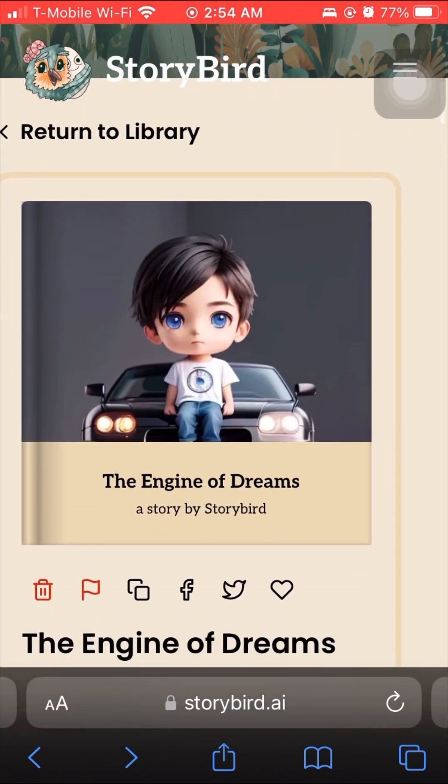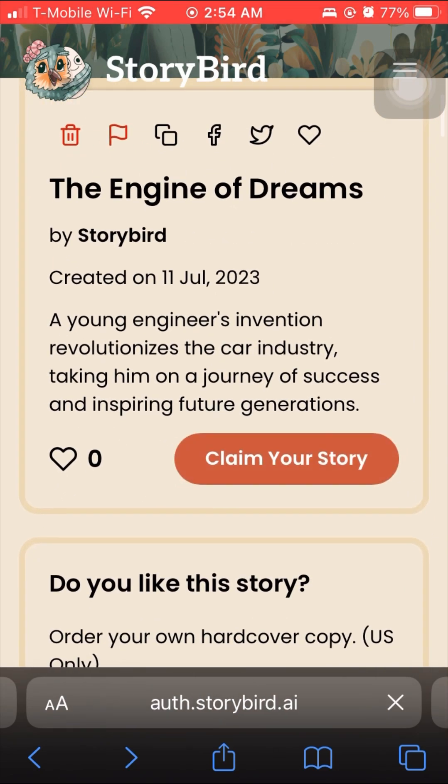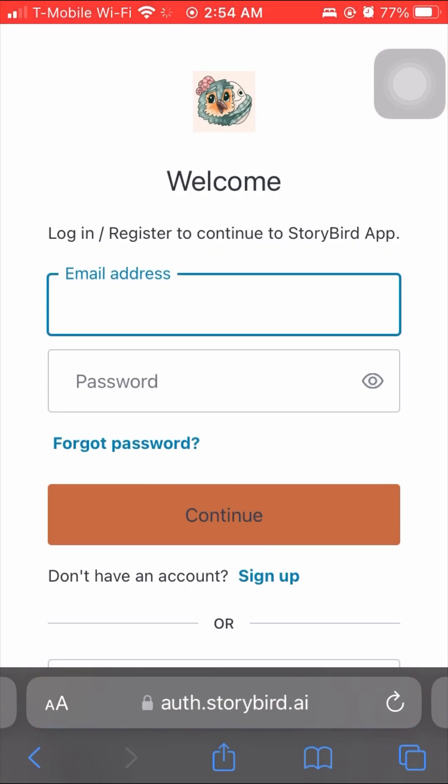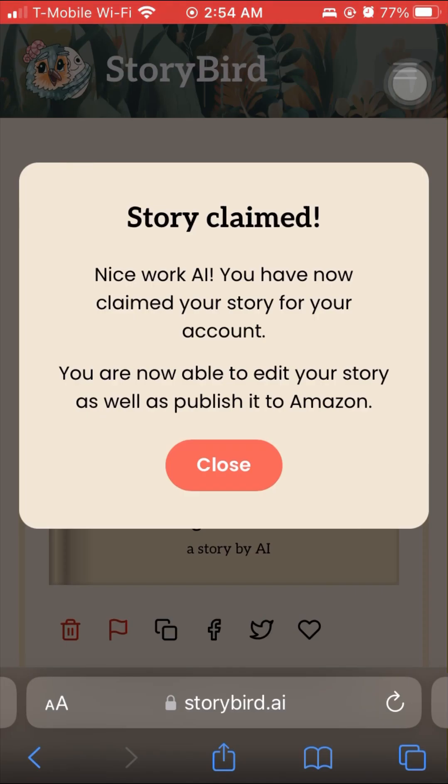Now I want to get into the features that make Storybird so great. You can always claim your story, which adds it to your own account. Once you've claimed your story, it's attached to your account. So you can edit it, or you can publish it on Amazon — which is one of the features we're going to talk about today. Storybird is really, really impressive.